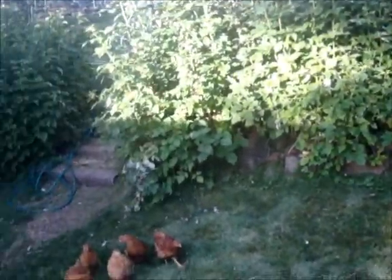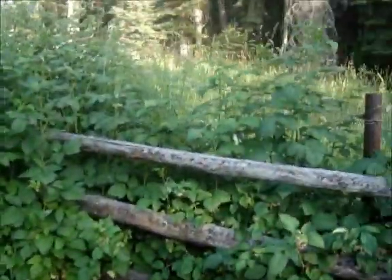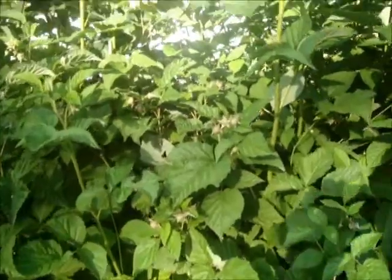Alright, an update on my garden and yard. Raspberry plants are coming on really strong, loaded with raspberries. They're not ripe yet, but just absolutely loaded this year.